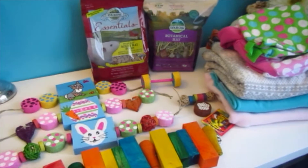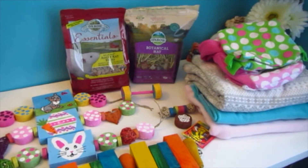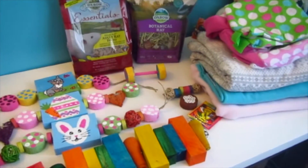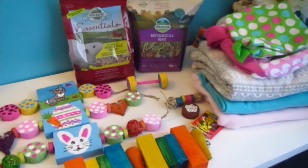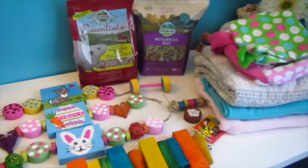Hello everybody! Today's video is going to be a haul video and a handmade toy video. I got a few things as well as made a few things.